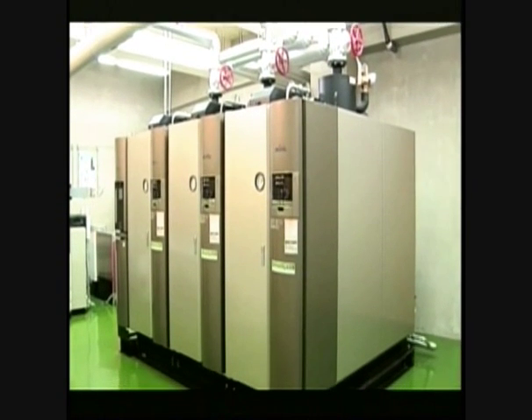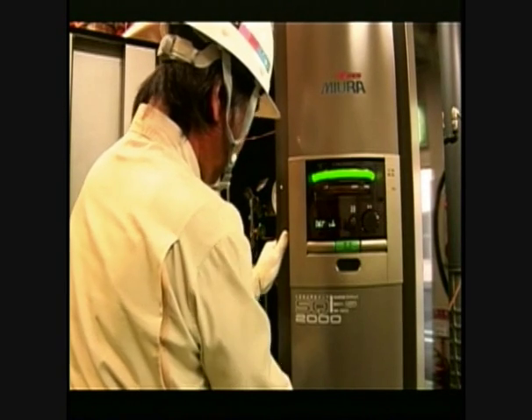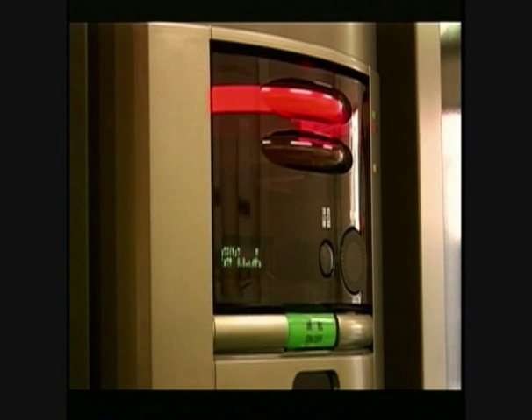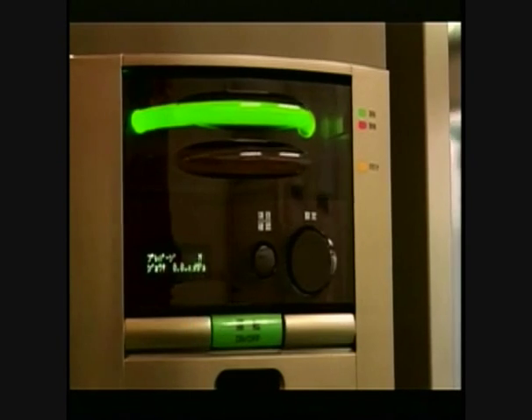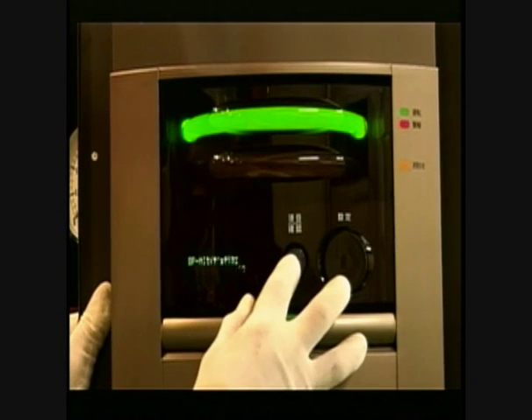The SQ Series system was designed so that numerous boilers can be centrally controlled via a computer online. It can be operated at the simple touch of a button. The SQ Series does not require a license for operation, unlike conventional industrial boilers.